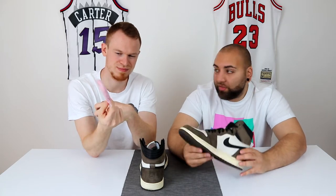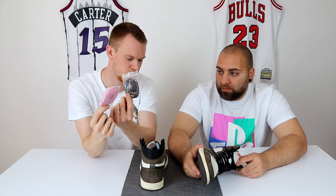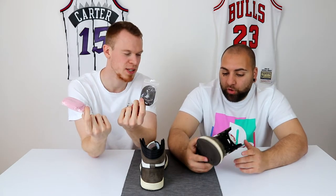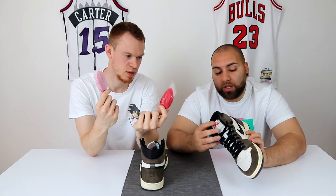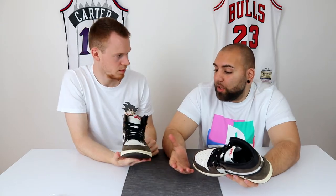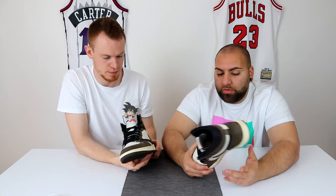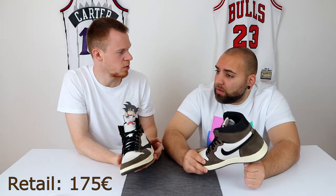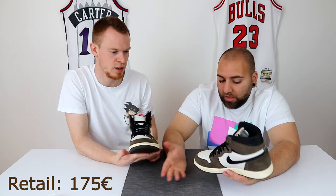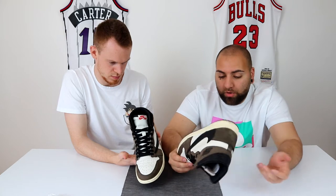Die hatte ich auch mal drin. Die geben dem auf jeden Fall ein bisschen Flavor. Das Braun weiß ich nicht, ob das so passt - ich hatte es noch nicht drin. Auch Rot weiß ich nicht, ist halt auch geil, poppt auch krass raus mit dem Nike Air hier oben. Aber geil - du kriegst keinen anderen Jordan 1 mit vier Laces. Retail war auch 170, vielleicht 175. Normale Jordan 1er kosten momentan so 150 bis 160 Euro, die haben den Preis 2022 angehoben.